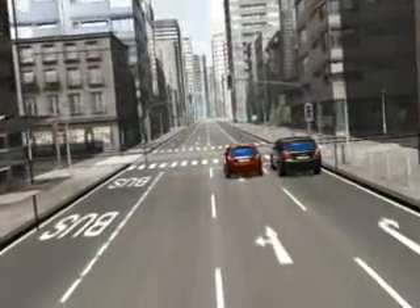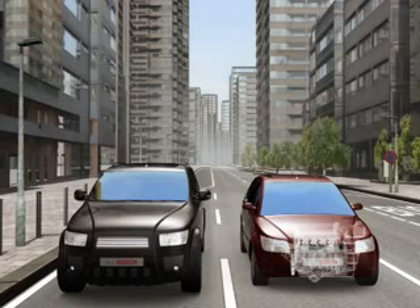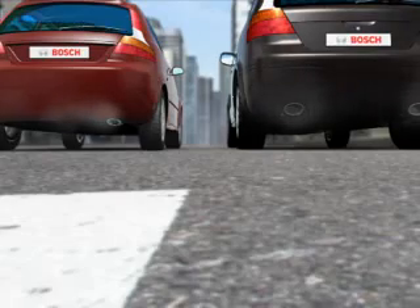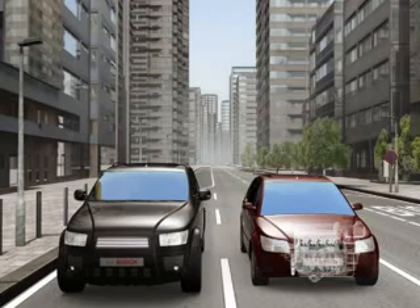Urban traffic is defined by frequent stop-and-go situations. Heavy traffic and red traffic lights mean that the vehicle must repeatedly come to a halt while the engine continues to idle, wasting fuel and generating unnecessary emissions. This is precisely where the Smart Electronic Start-Stop System comes into its own.